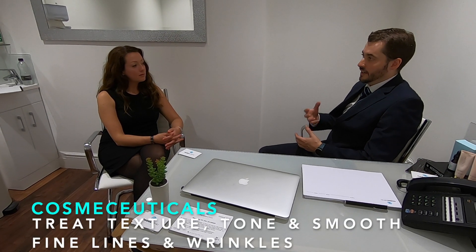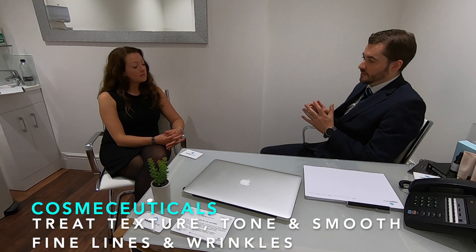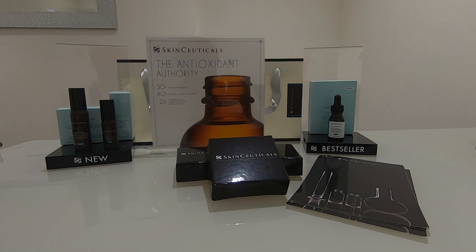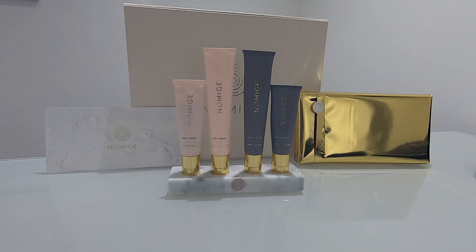How do cosmeceuticals work? Cosmeceuticals are particularly good for improving the texture, tone, and smoothing any fine lines and wrinkles in the skin. They work in a completely different way from Botox and dermal fillers. Specific examples of world-leading brands we have in the clinic include Obagi, SkinCeuticals, and ZO Skin Health, and we also have a brand new product, Neuresia, which is a DNA-based product and our flagship cosmeceutical for the clinic.